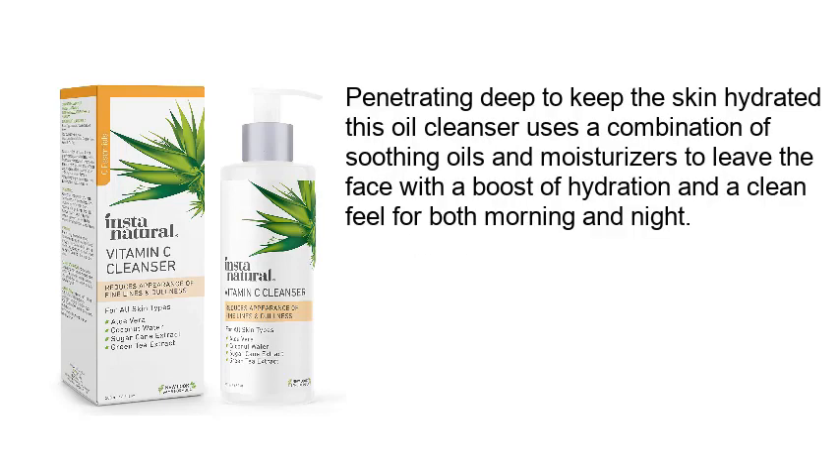Penetrating deep to keep the skin hydrated, this cleanser uses a combination of soothing oils and moisturizers to leave the face with a boost of hydration and a clean feel, suitable for both morning and night use.